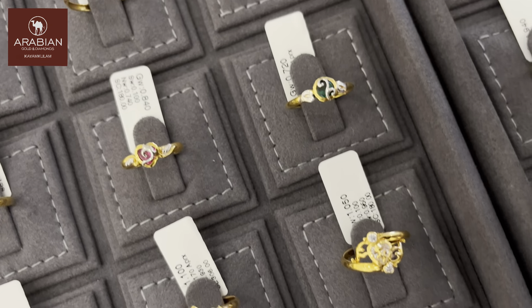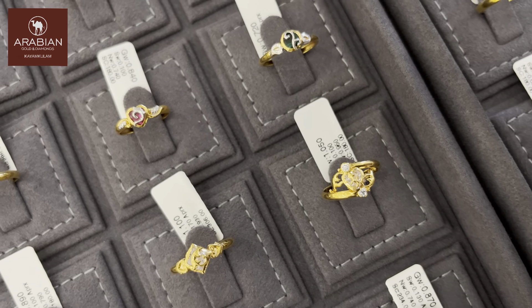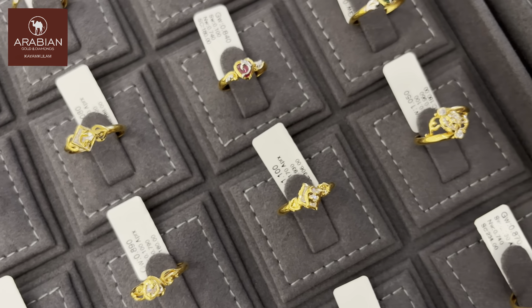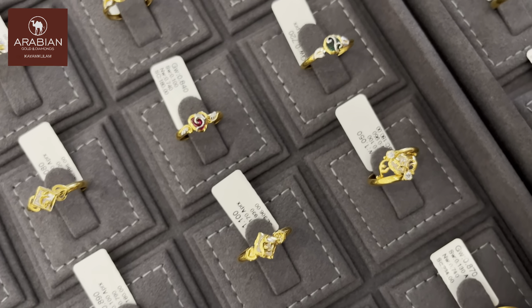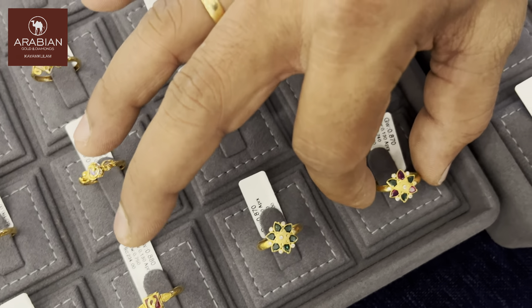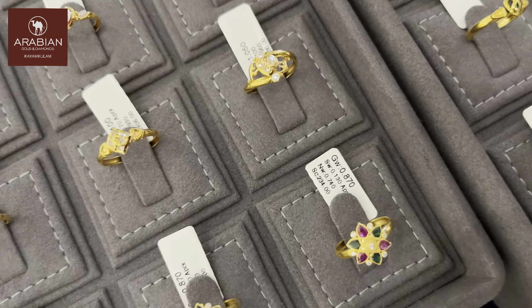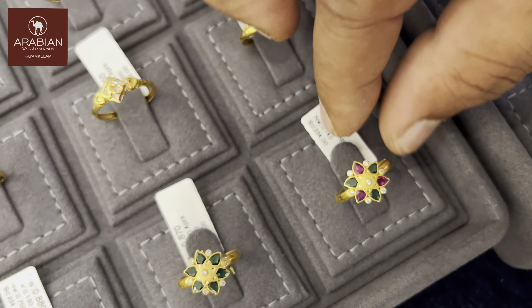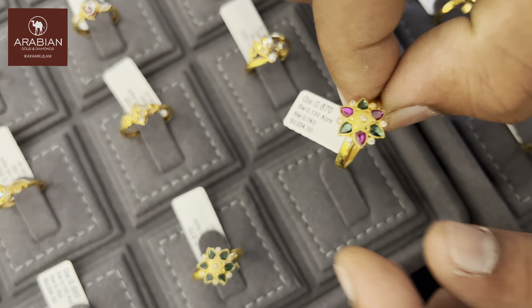These are the special designs. You can see the special design. If I put the color off, I will give you a look at the color. The color is very thin. This color is fine. This color is perfect.